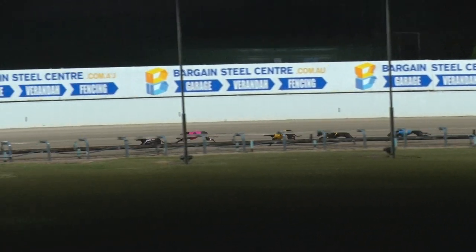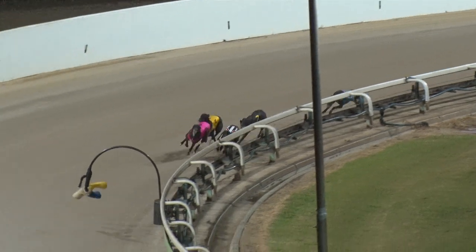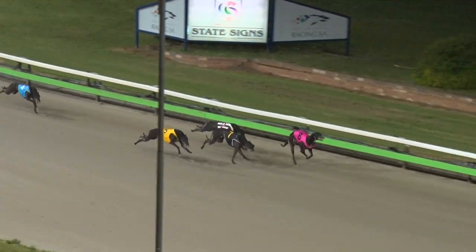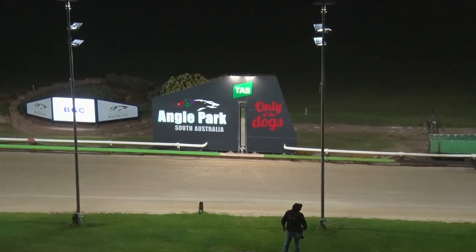Then came Low Flying Crow and Collecting down the back. It's More More More by two, Emily Zero three away, Rushes, then Low Flying Crow and Collecting. Up front, More More More getting to it, Emily Zero closing on the pair. Rushes checked off heels, Low Flying Crow getting to the runner.